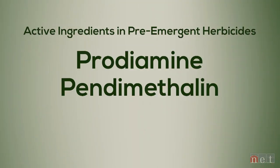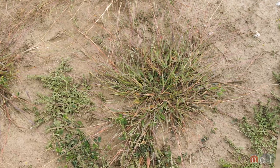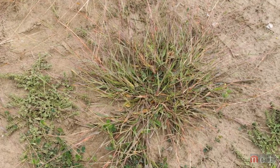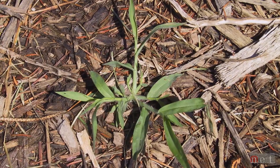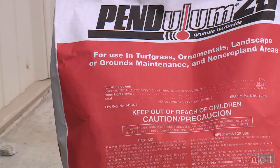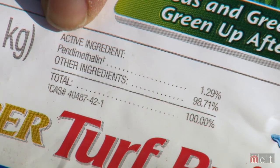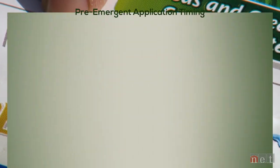Prodiamine, Pendimethalin, and Dithiopir are the three most common that we use for crabgrass control. Crabgrass is one of the most important weeds to control because if we do nothing for it, it's very persistent — we don't see it until it's too late and then it takes over thinned-out areas in the lawn. With Prodiamine and Pendimethalin, they're strictly pre-emergent herbicides, so we want to put those down before crabgrass germinates.